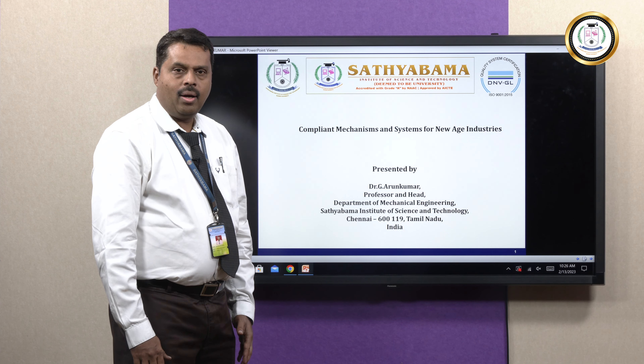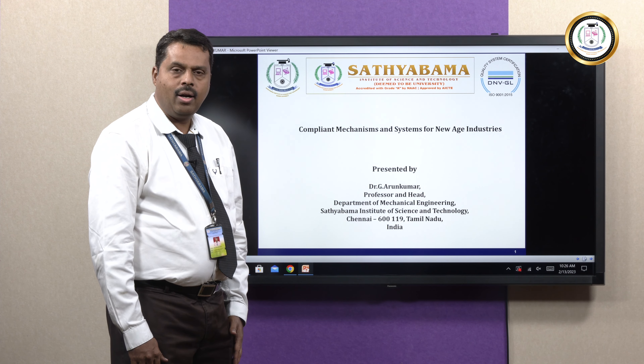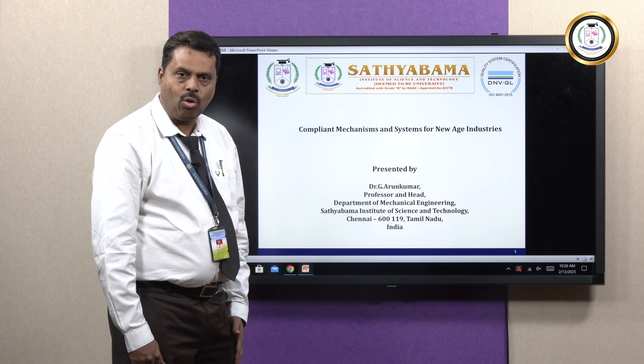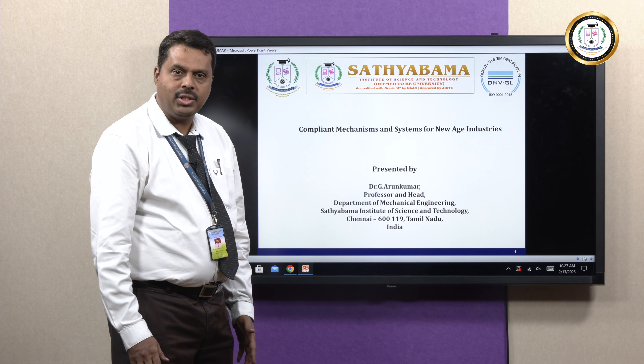Good morning. I am Dr. G. Arun Kumar, Professor and Head, Department of Mechanical Engineering, Satyabhama Institute of Science and Technology. My topic is Compliant Mechanism and System for New Age Industries.